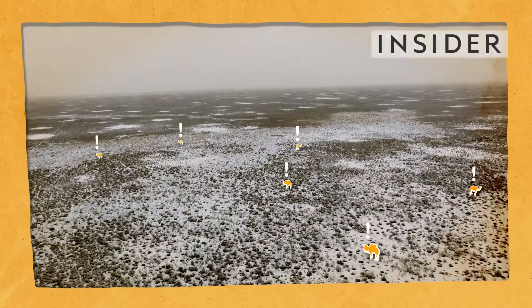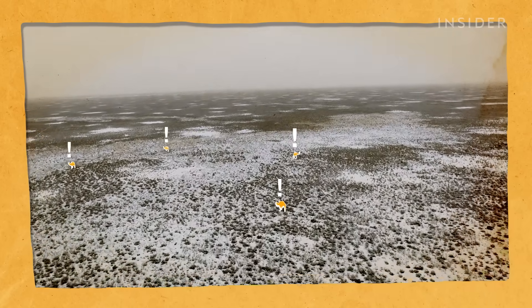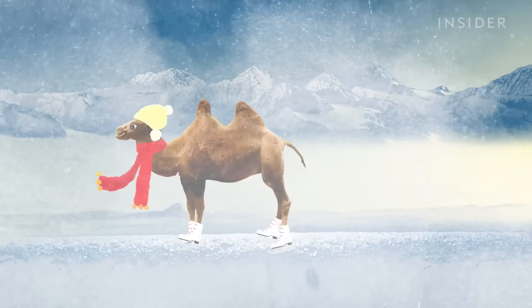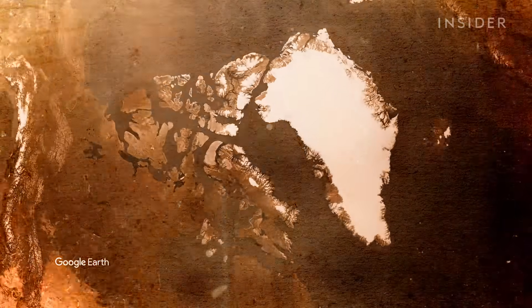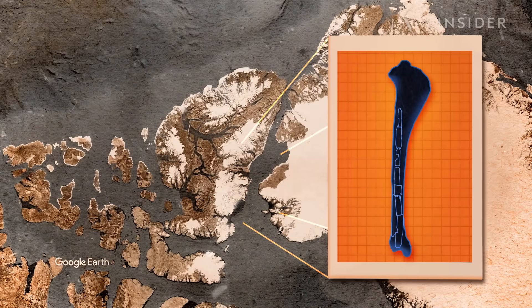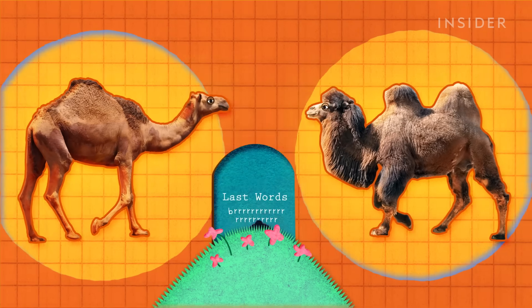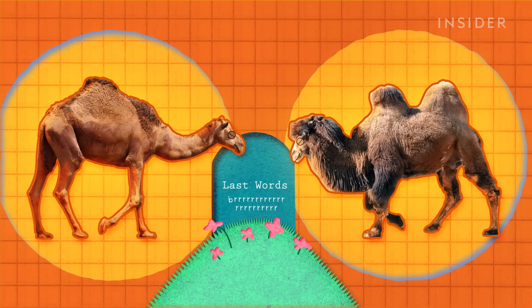Did you know that camels used to live in the Arctic tundra? Yes, camels, walking around on ice and snow. It's true. In 2013, scientists announced they'd discovered mummified leg bones on Ellesmere Island, which belonged to the ancestors of modern-day one- and two-humped camels.